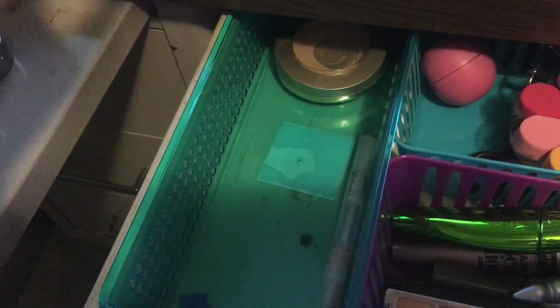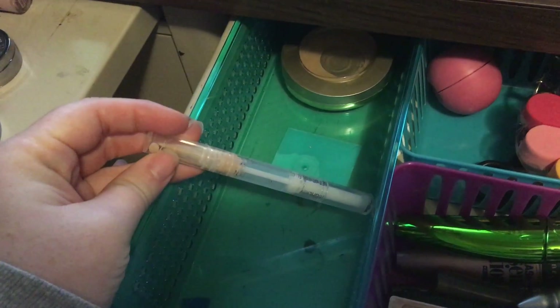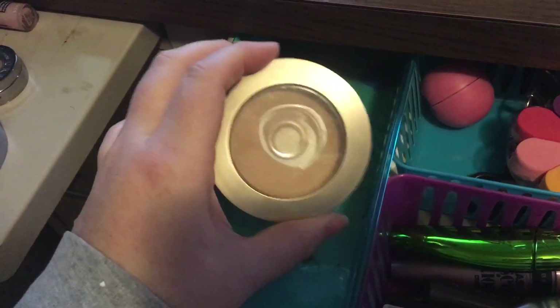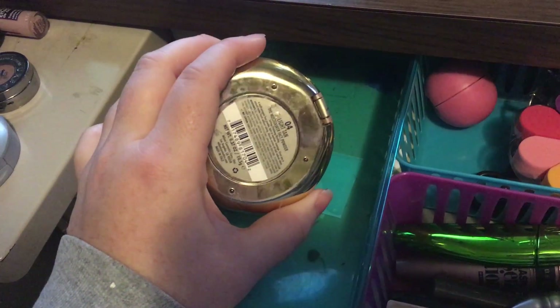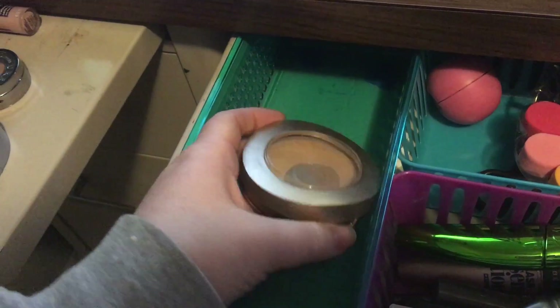This is the Wet n Wild Concealer — the name rubbed off of it so I have no idea what it's called. And then this is the Milani Multitasker in light tan. I used to use this for foundation but it's way too dark for me now.